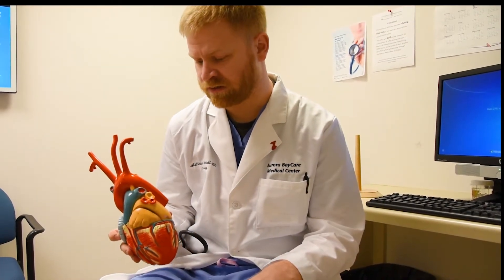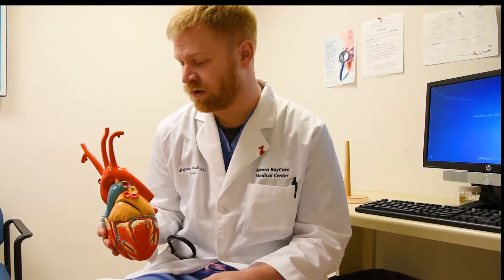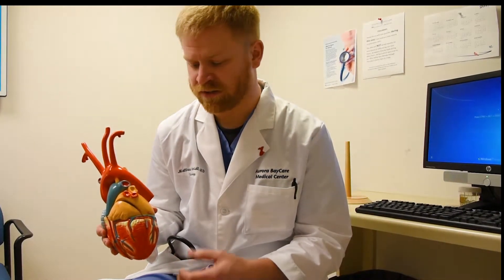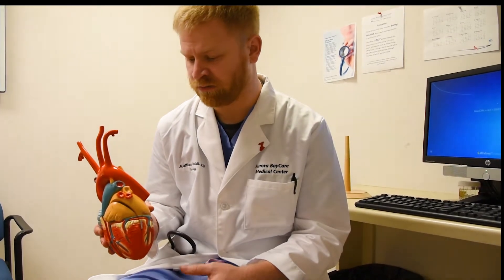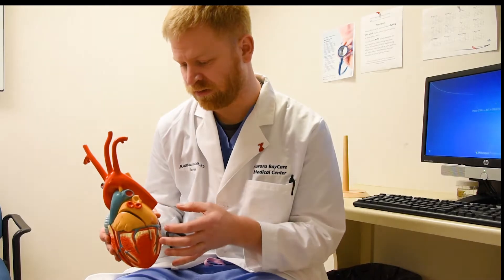To decide whether or not to fix an aneurysm with stents primarily comes down to one of two things: either it's causing symptoms, or it's at the size where it's in danger of bursting. There are a number of complicated things that go into that decision and whether or not we can use a stent, and that depends on where the aneurysm is in the body.